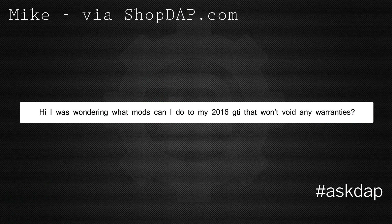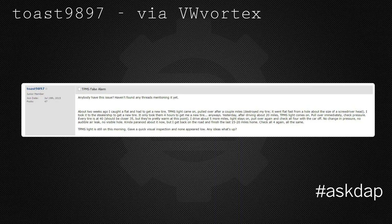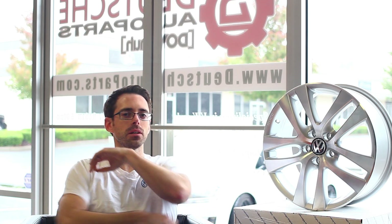Mike via shopdap.com asks: I was wondering what mods I can do to my 2016 GTI that won't void any warranties. None! — just kidding. Modifications you can do to a vehicle that will not void your warranty — this is a really complicated question. Unfortunately, there really isn't any modification that you can do that will 100% certainly not void your warranty, unless it's a VW-approved accessory.